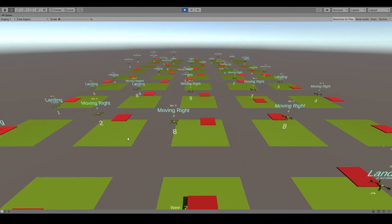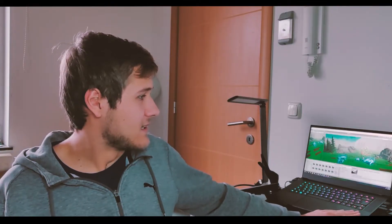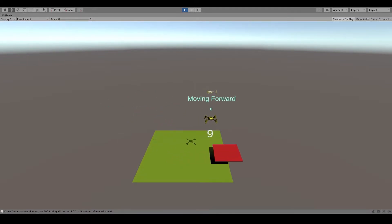There were 50 instances training simultaneously with a time speed 30 times faster than in real life — and again, all of that on my free notebook. After about 50 hours of training, the drone was able to achieve some impressive results. Well, almost.